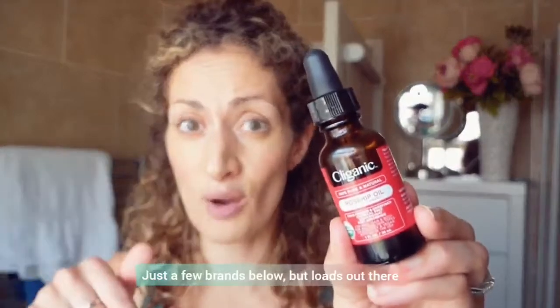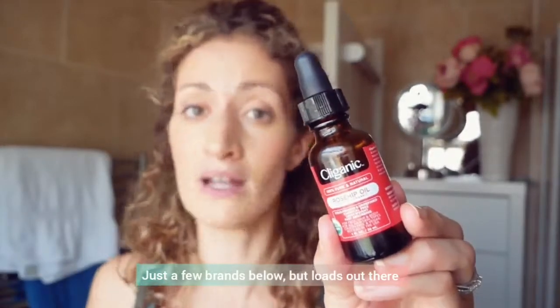Rosehip oil is something I've used on my face for a long time. I'm not particularly brand loyal — there are a couple of brands that I do use and I'll pop the links below. I buy them all from Amazon. Whichever one happens to be on a good price at that time is the one I'll buy. There are about four different ones I use and they've all got something in common.